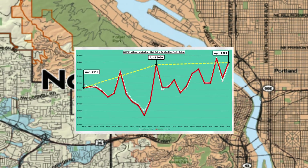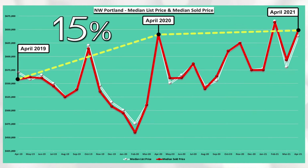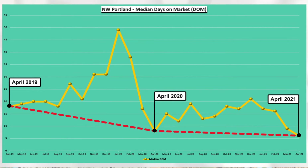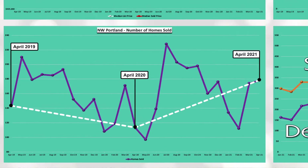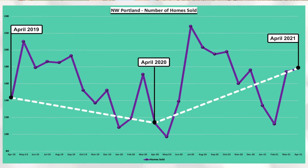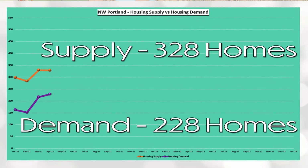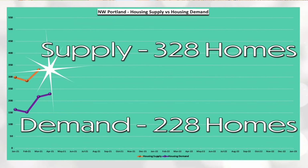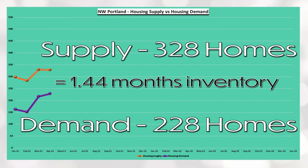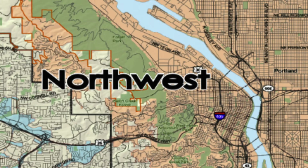Northwest Portland's median sold price increased 15% between April 2019 and April 2020 and increased 1% between April 2020 and April 2021. You can see via the red line, April days on market has decreased from a high of 18 days in April 2019 to the current low of six days in April 2021. You can see via the white line that there was a dip in homes sold between April 2019 and April 2020 that has since rebounded higher within the last year. And lastly, Northwest Portland has a supply of 328 homes and a demand of 228 homes, which equals 1.44 months of housing inventory, giving Northwest Portland the highest inventory of all the locations.